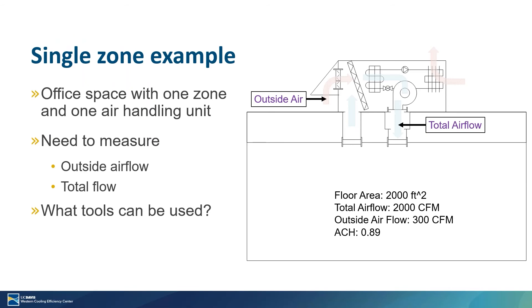To help frame this a little bit further, I put together this simple example. What you see on the right side of the slide is a simple diagram of a single zone office space, with a packaged air handler that is ventilating and conditioning that space. Looking at the total airflow and the ventilation air is fairly simple: you have one airflow path where the total airflow is coming into the space, and you have one airflow path for outside air.